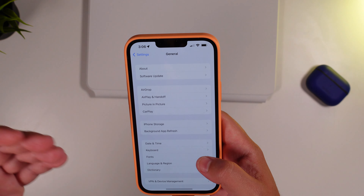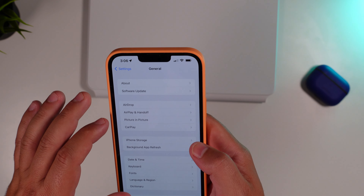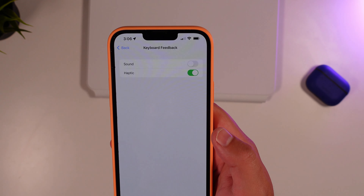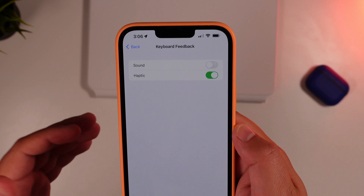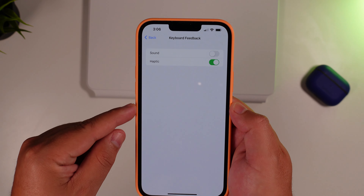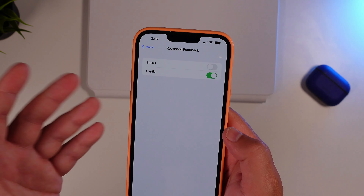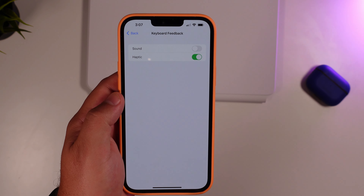One of the other minimal updates that is really cool — and we're definitely happy to see — is that finally we have the ability in Sounds and Haptics to have keyboard feedback. You can do sound and haptic, either or, both, or none. I personally love haptic feedback; Android devices have had this forever. With the haptic engine in the iPhone 13 Pro Max, it feels great to type and get that responsive feedback.